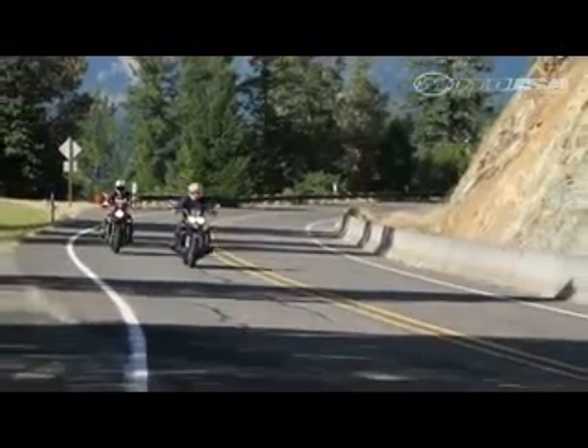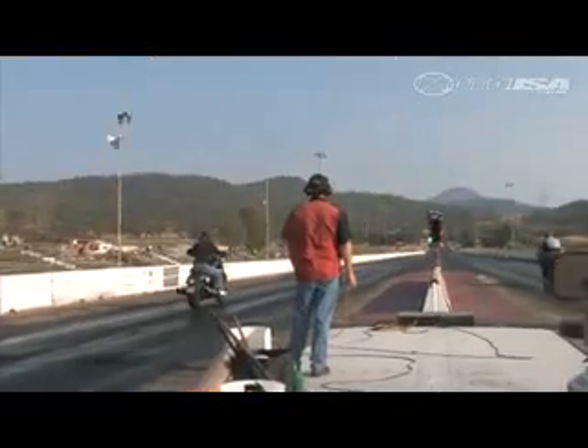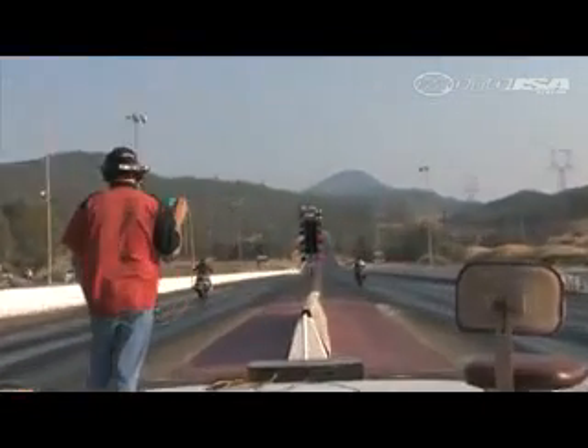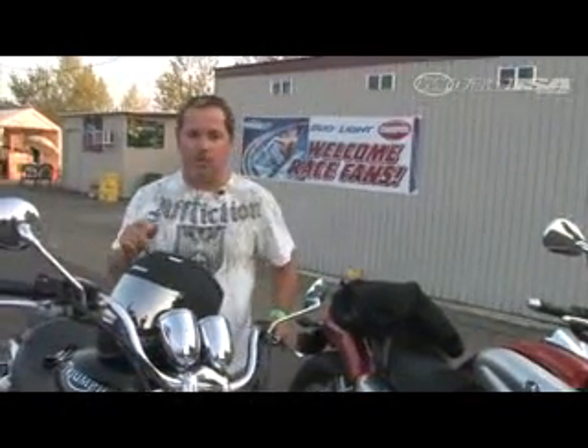With rides like this, it's only natural to take them out to the drag strip for a run down the quarter mile. And that's exactly what we did at Friday Night Drags at our local Champions Raceway. We're here at Champion Raceway in Southern Oregon, testing the Yamaha VMAX and the Triumph Rocket Roadster.